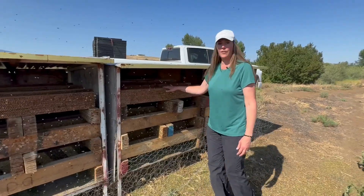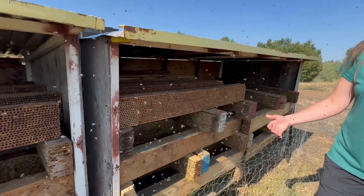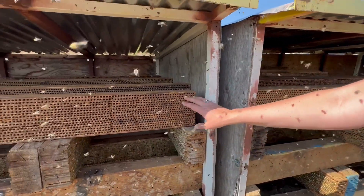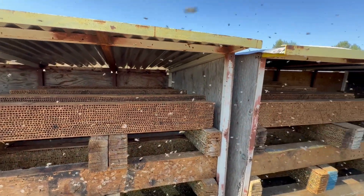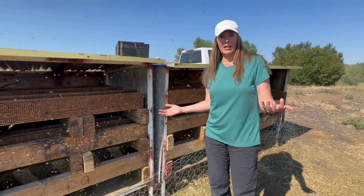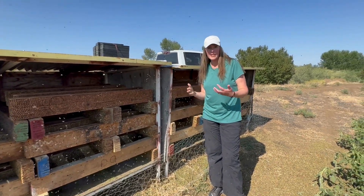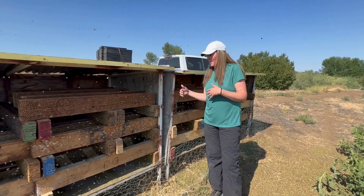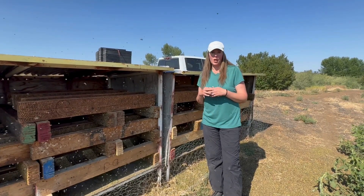This is what a leafcutter bee hut looks like. There are thousands and thousands of bees — you can see they're flying in and out. We just put these out; they're empty now because they were full, and so we've just provided them new nesting material. These little bees are super friendly. They're not bothered that I'm standing here. That's the thing with solitary bees — they don't swarm, they don't sting, they're not going to bother you. They bump into me because I'm in the path of their nesting block.